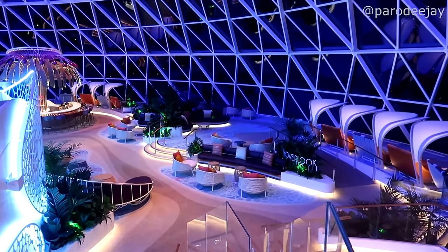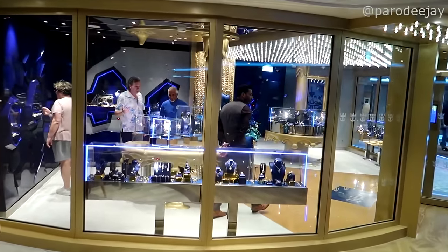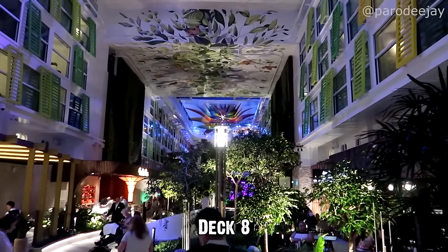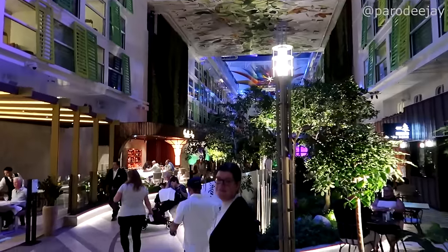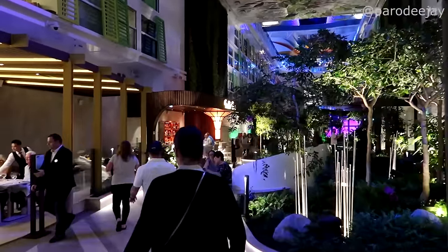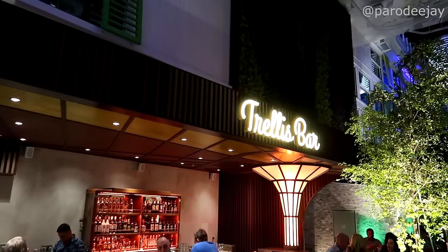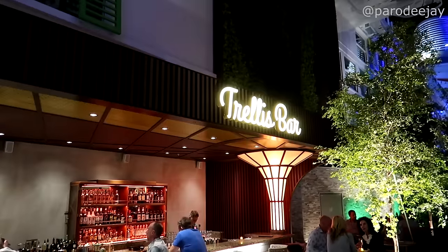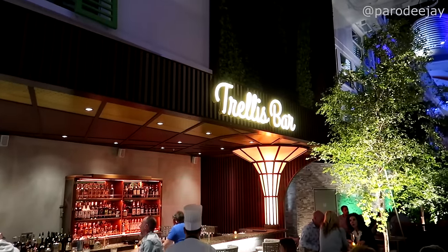Every time we come up here it seems to be closed. Welcome back to Central Park — we've finally made it to the interior of the ship. Here we have Trellis Bar, Bubbly, and the jazz and blues bar. We're going to split up a little: Jay and Jason will get a drink at Trellis, and Elisa and I are going to Bubbly — it's a lot of liquid, but it's still technically a bar crawl.